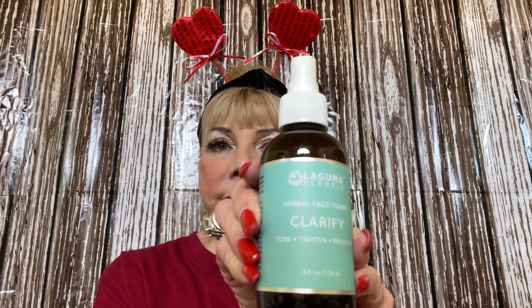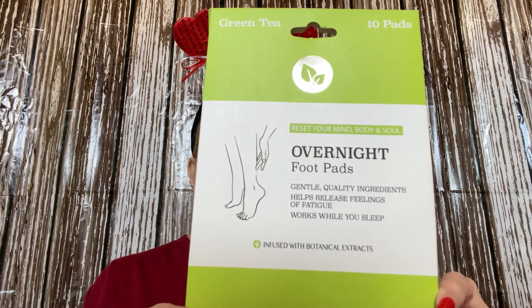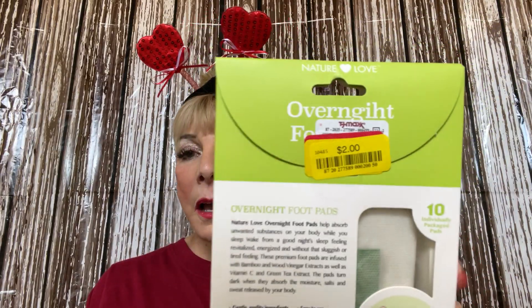I'll keep this next one for myself — the top came off, but it's one of my favorite products. It's Laguna, and it's to clarify your skin. It's completely full and I love the product. Then I also picked up some overnight foot pads — I love these. There are 10 of them by Nature Love, and they were two dollars.